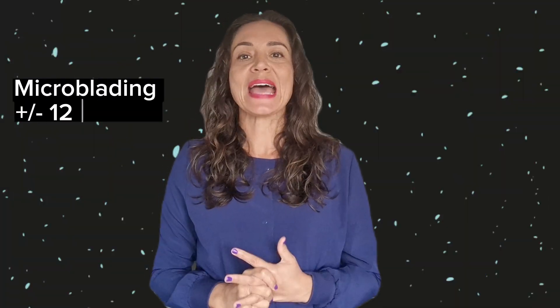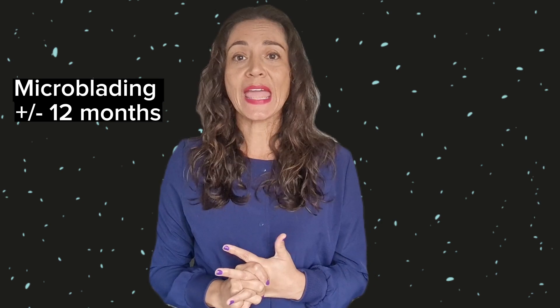Microblading typically lasts about a year before it starts fading and requiring touch-ups, but if you have oily skin it would last around eight months — that's what happened to me. I have oily skin and did my microblading the first three times, and it wouldn't last more than eight months before I needed a touch-up. It didn't mean I had nothing; it's just that it started fading, and with permanent makeup you get used to having a perfect shape, so you always want those eyebrows perfect.